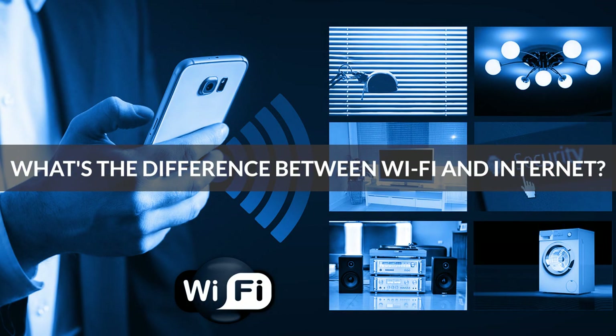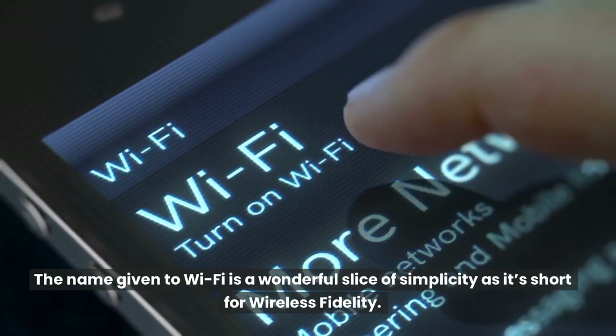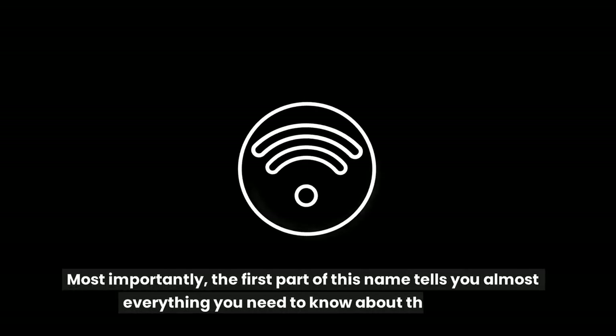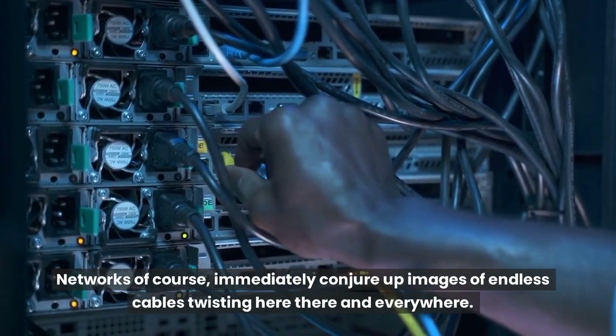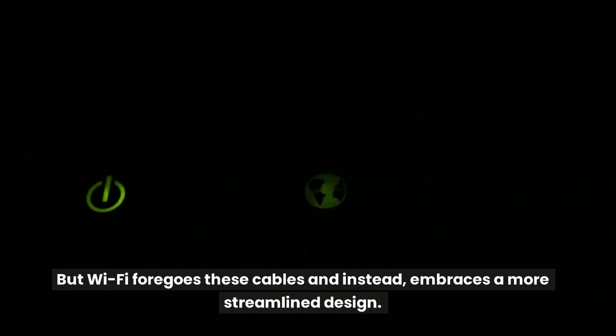What's the difference between Wi-Fi and Internet? The name given to Wi-Fi is a wonderful slice of simplicity as it's short for wireless fidelity. Most importantly, the first part of this name tells you almost everything you need to know about this tech — there are no wires involved. Networks of course immediately conjure up images of endless cables twisting here, there and everywhere, but Wi-Fi forgoes these cables and instead embraces a more streamlined design.